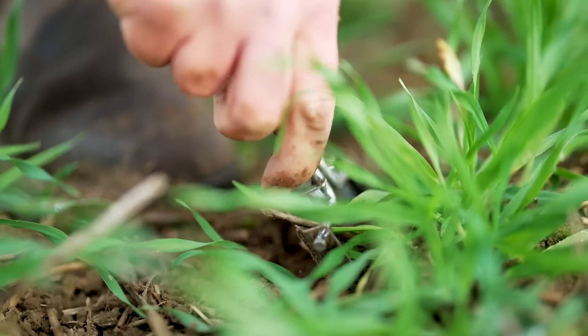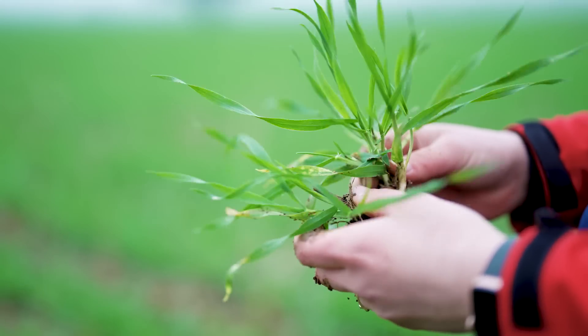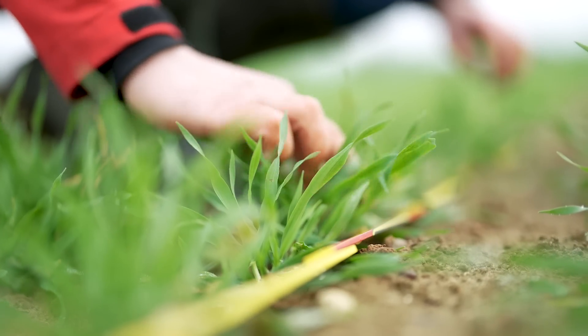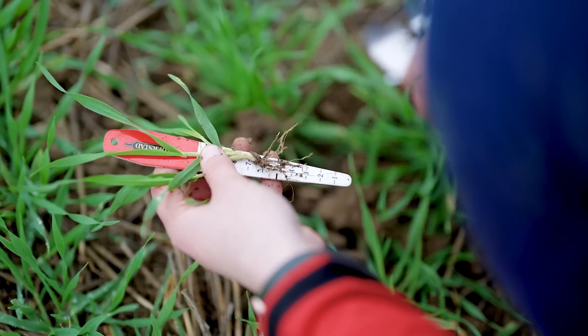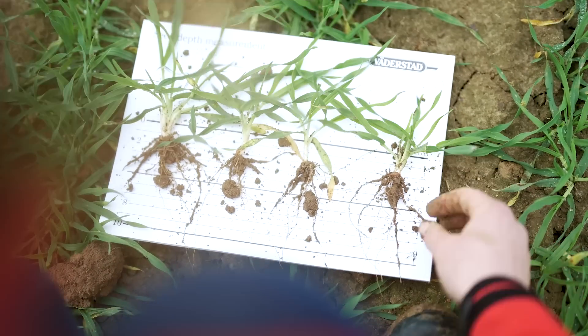Nina and her team are getting observations and results from many different field trials with Proceed. It is still early days, and a lot more measurements and validations are to follow, but the first results show the emergence of strong plants with more tillers per plant compared to a conventional seed drill.